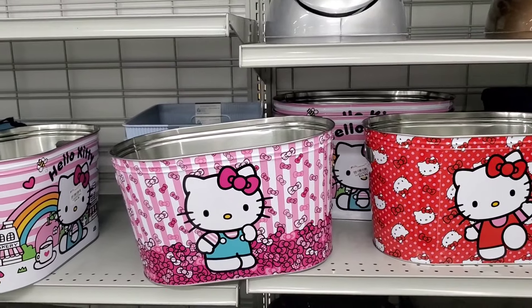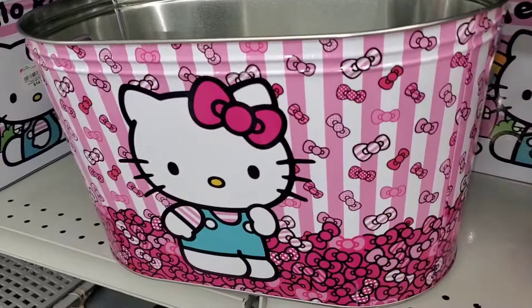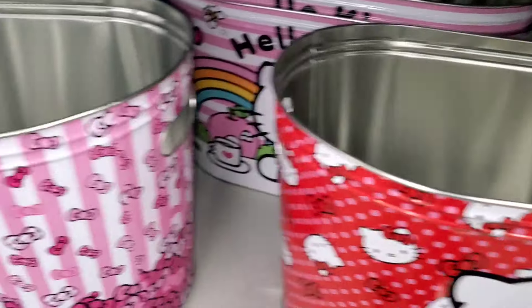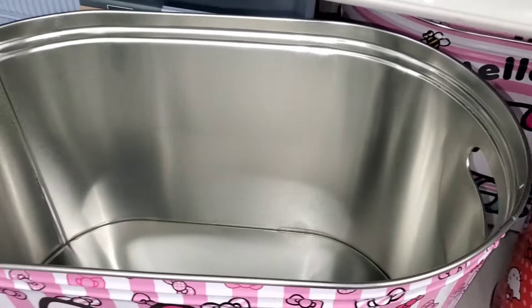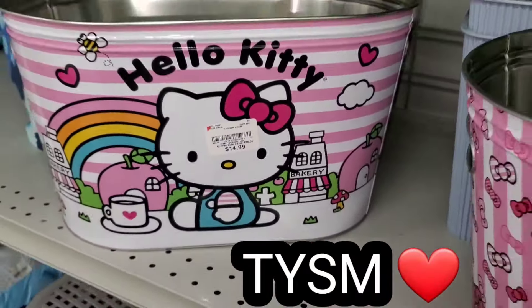I also found Hello Kitty organizers — super cute — in three different styles: red and white, pink and white, and another option, each for $14.99.